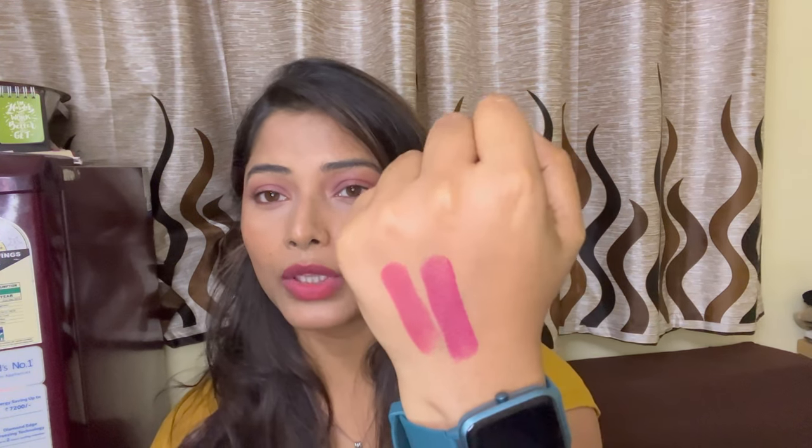Now let me swatch this one for you. I'll swatch it here. This is how the product looks — I'm sure you can see the difference between both lipsticks. The first one is more of a pink, cool nude shade, and this one is more in the maroon shade. The shade is called Maroon Mix, but as you can see, it's not a very bold maroon — it's a very cooled-down, muted maroon. You can absolutely rock this lipstick with any outfit, any makeup look, or any occasion.